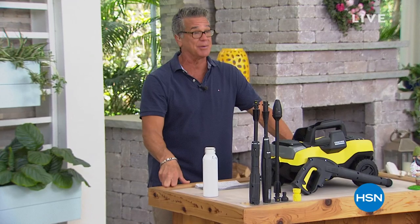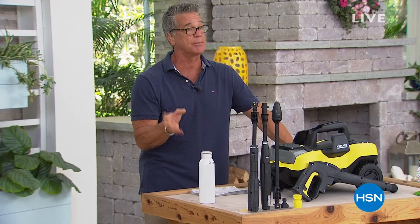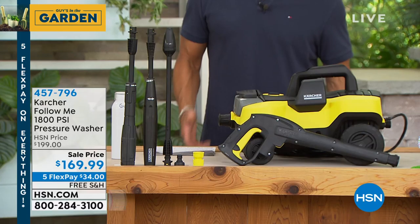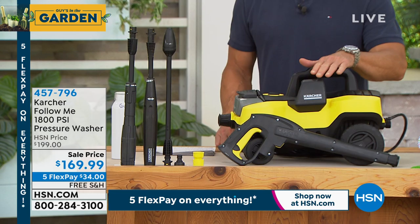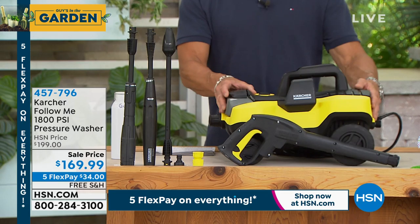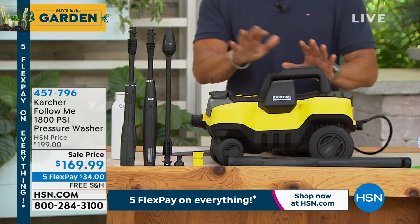Welcome back. We saved our big pick in this hour for the end of the show — it comes from Karcher. Karcher is responsible for cleaning major monuments not only in our country but across the world, including the Eiffel Tower. This 1,800 PSI pressure washer will enable you to tackle the toughest springtime and summertime jobs in about half the time. I just bought this. I've owned a pressure washer for about five years, but my son Danny washes cars to make money for college and wanted something at least 1,500-1,600 PSI. I chose the Karcher — it will drive around, they call it the Follow Me. It's $30 off today and free shipping and handling.